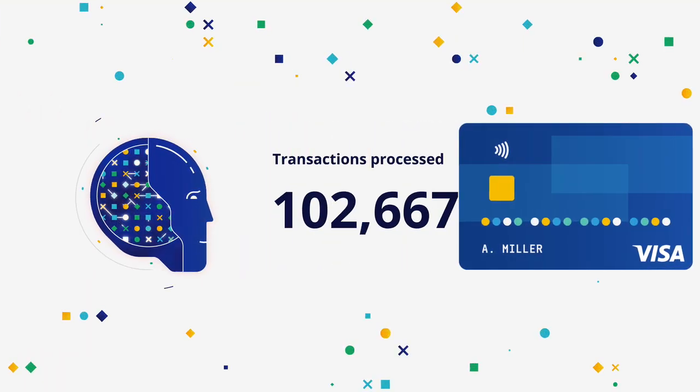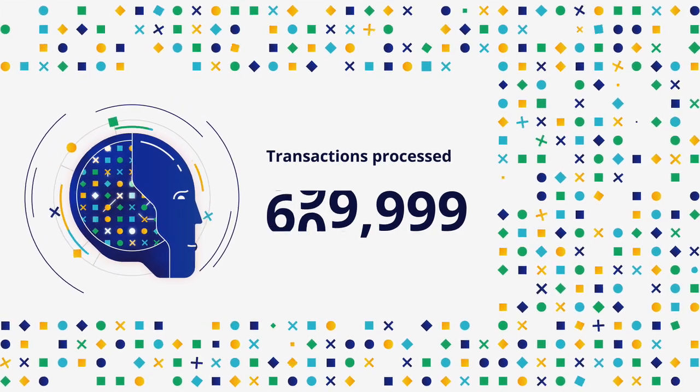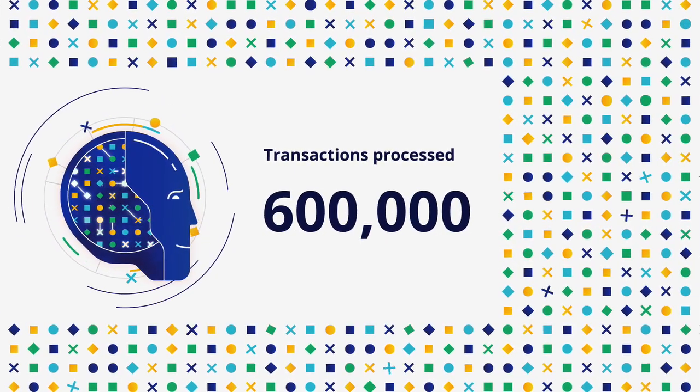In fact, since you started watching this video, Visa's community has helped our AI analyze more than 600,000 transactions for fraud, ensuring that your hang gliding lesson gets off the ground as smoothly as your transaction approval.